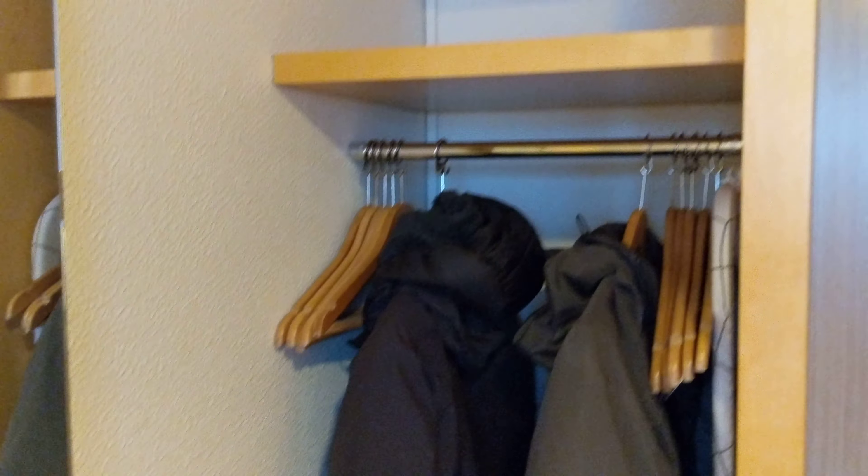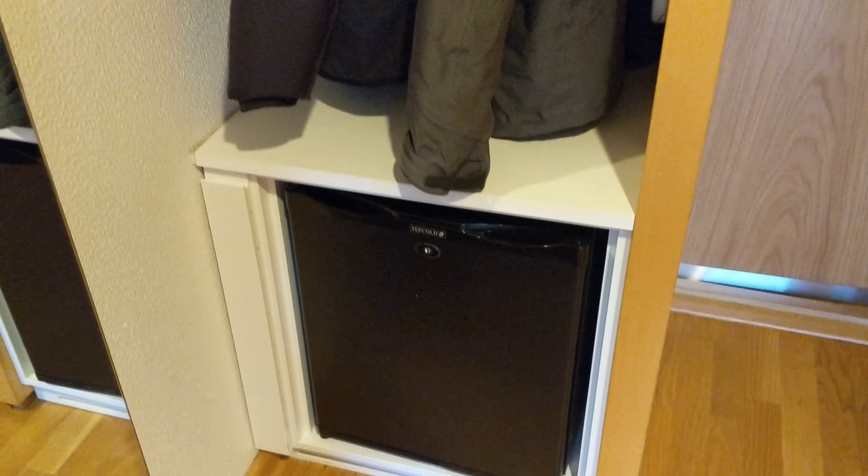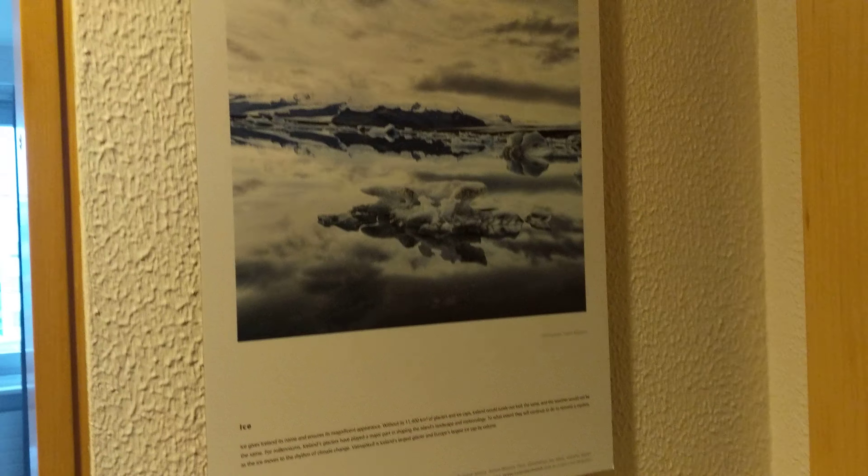When you first come in here, you've got a mirror there. We've got a closet with a fridge, a couple of hooks to hang a jacket. Some art on the wall.